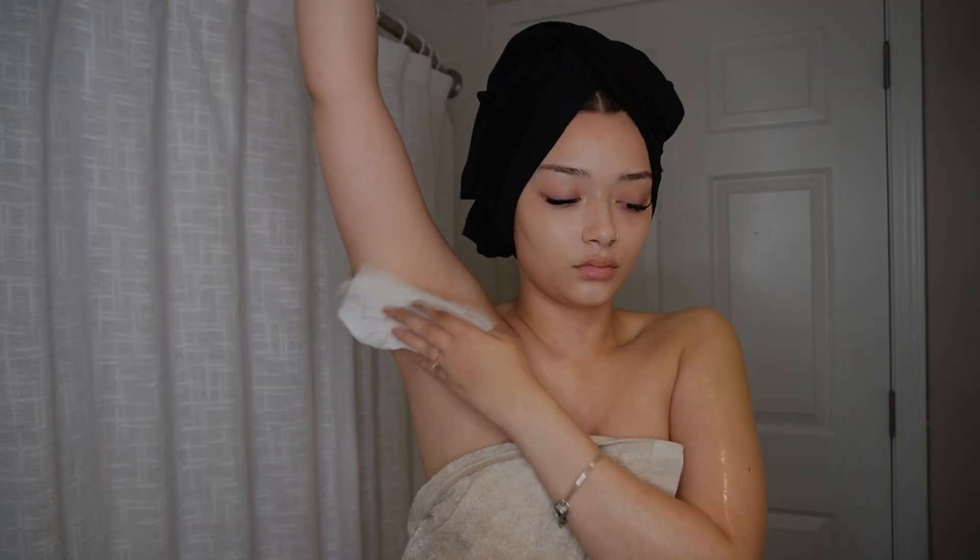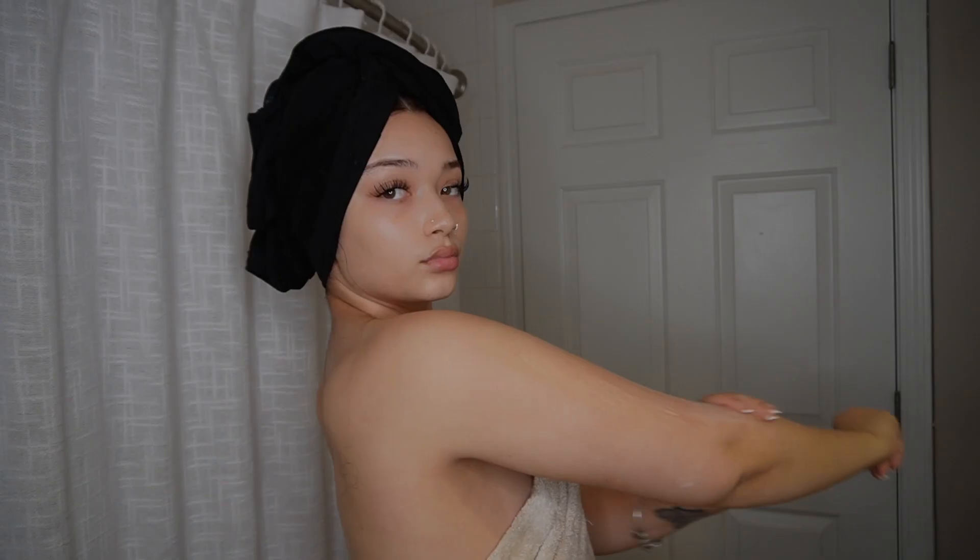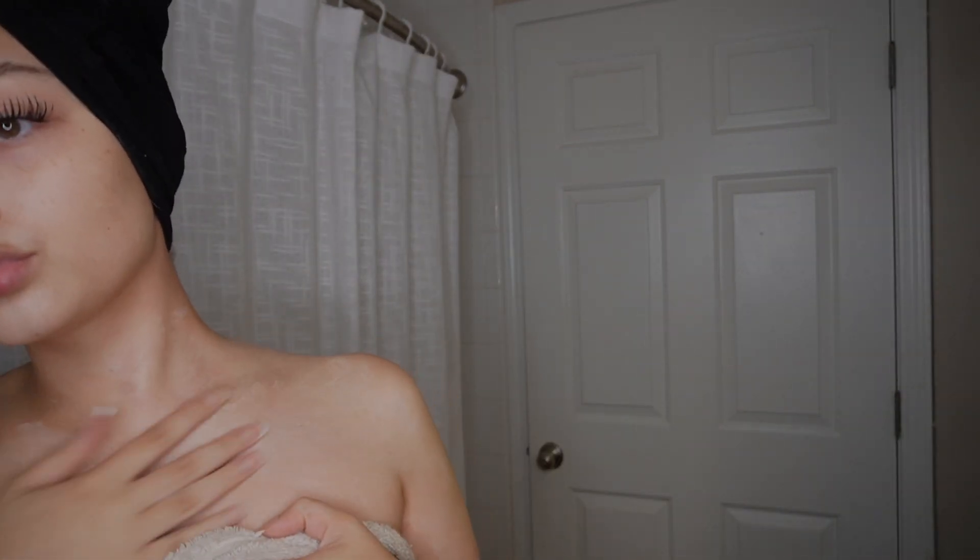I'm going with the Good Molecules Hydrating Body Serum, the Ordinary glycolic toner under the arms, and then the Way Saint Bart's body cream all over. I love that body cream — it smells amazing.